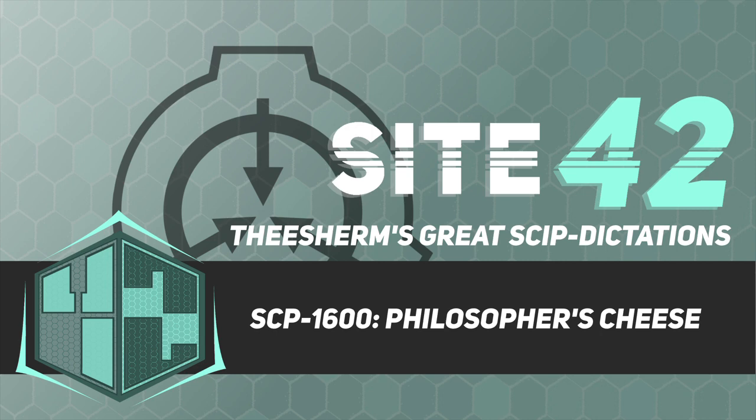Chemical analysis has shown it to be a compound of sulfur, mercury, and several unidentified elements. The Foundation currently possesses 53 liters of SCP-1600-1. All attempts to synthesize additional quantities of SCP-1600-1 have been unsuccessful.